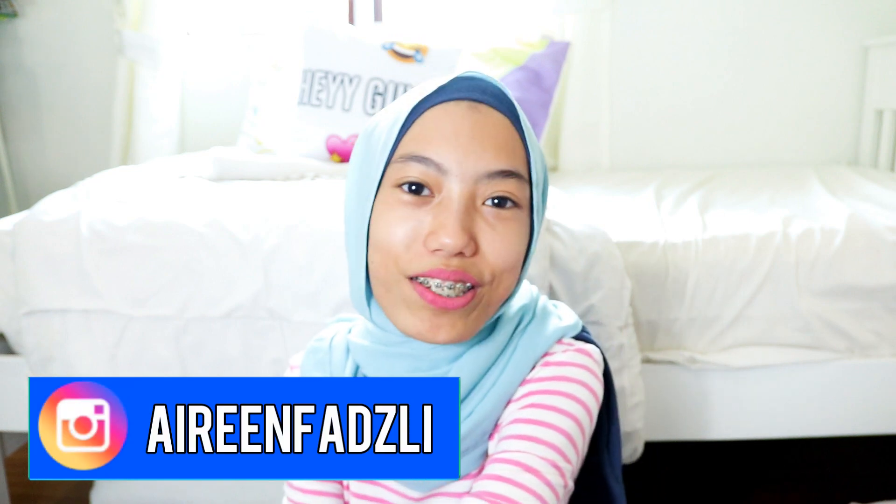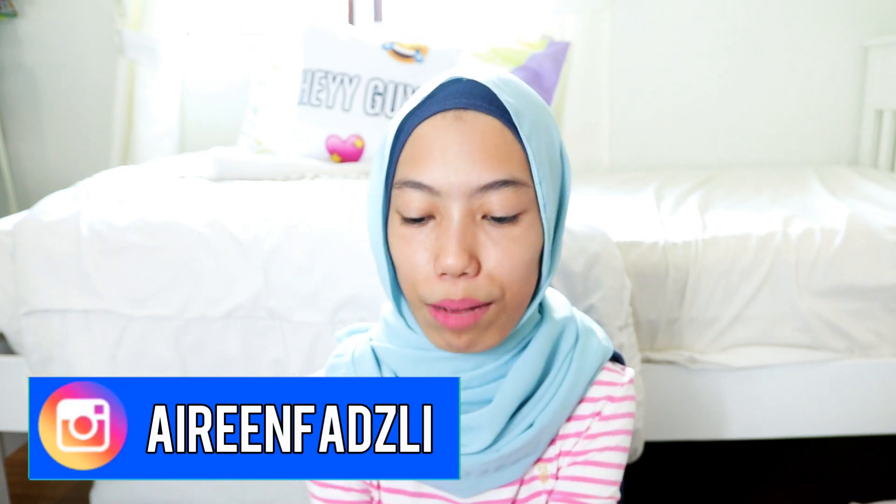Hey guys, welcome back to my YouTube channel! Today I'm so excited because I'm going to show you guys what's on my new iPhone 6.